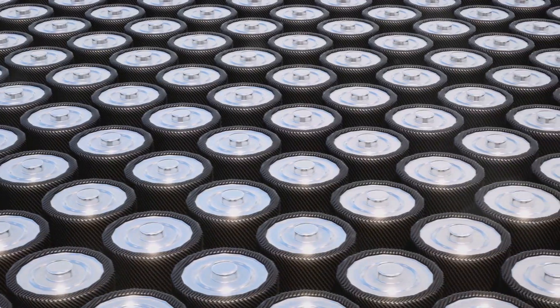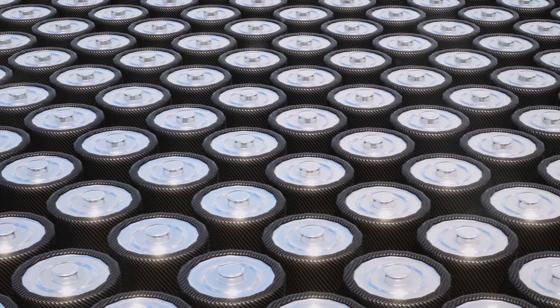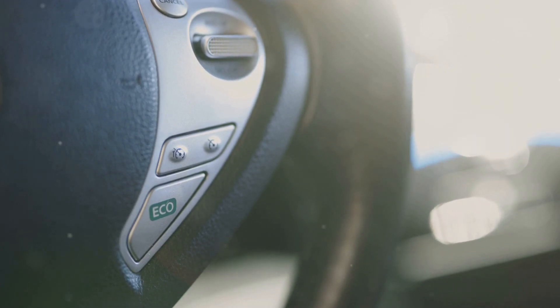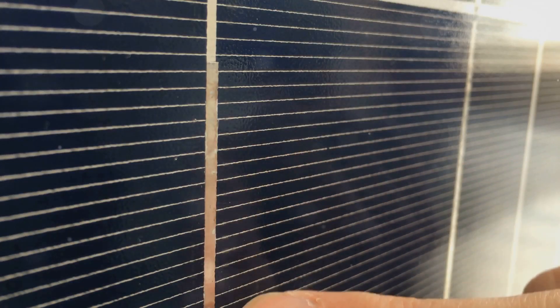Solar EVs are still in their early stages, but several companies are making significant strides. These companies are developing cars with integrated solar panels that blend into the vehicle's design. These panels capture sunlight and convert it into electricity to power the car's motor.